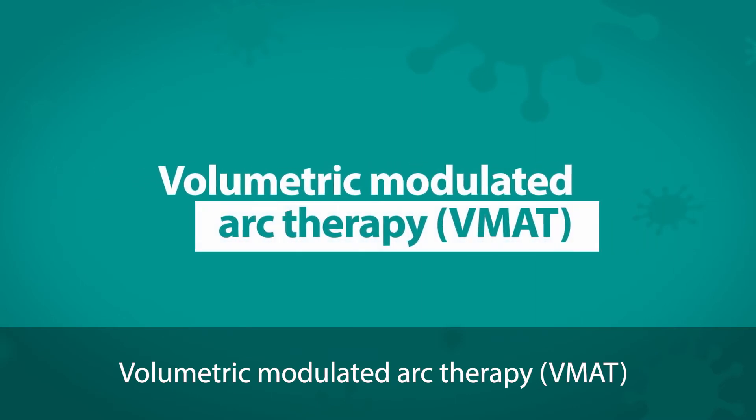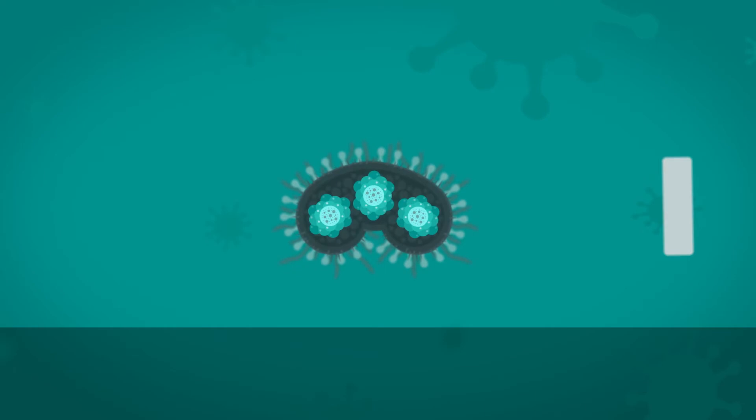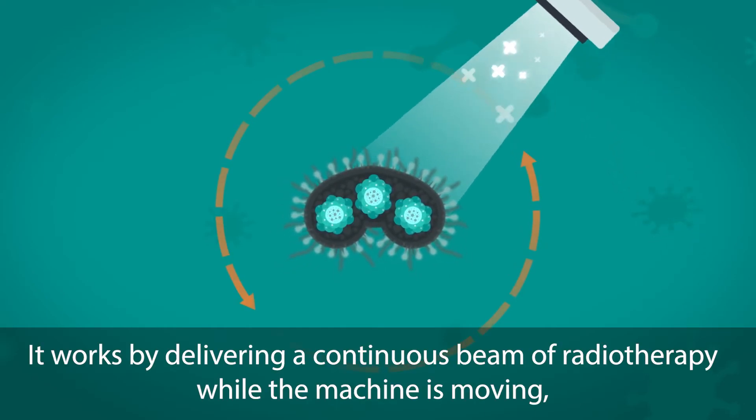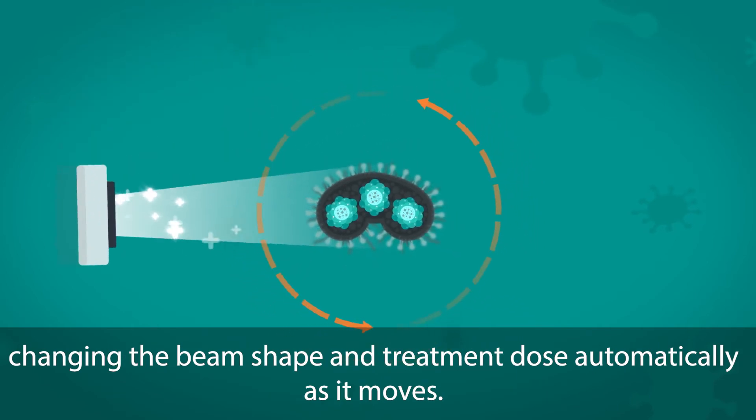Volumetric modulated arc therapy is a new type of intensity modulated radiotherapy. It works by delivering a continuous beam of radiotherapy while the machine is moving, changing the beam shape and treatment dose automatically as it moves.